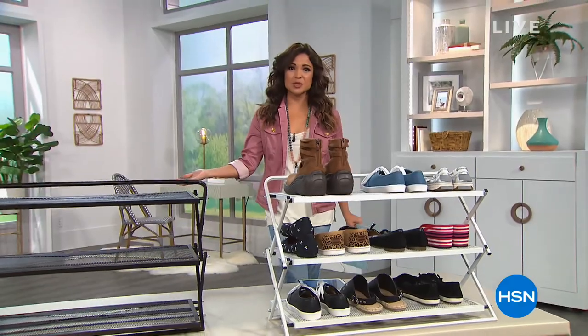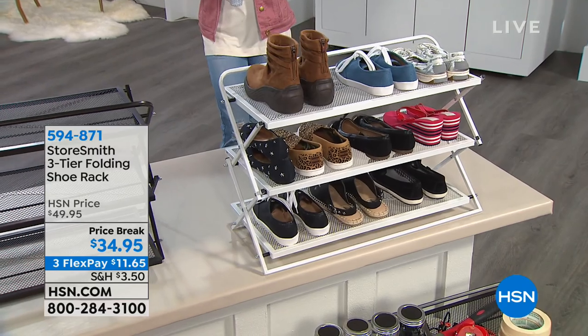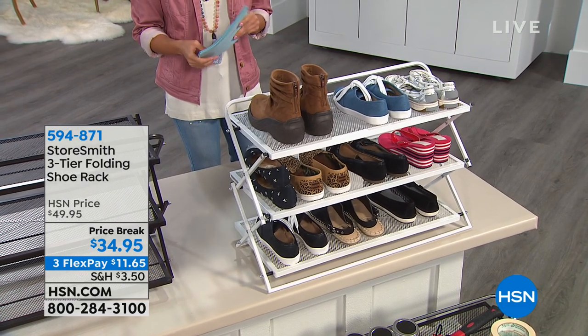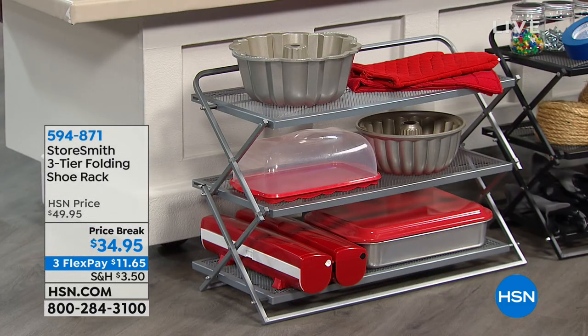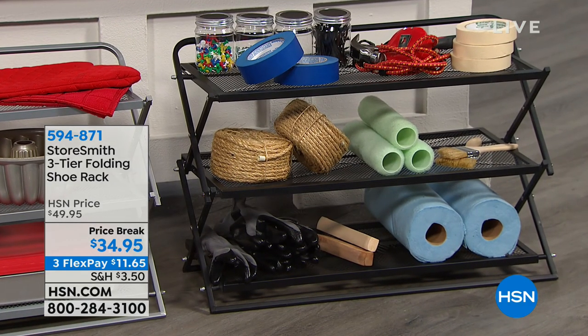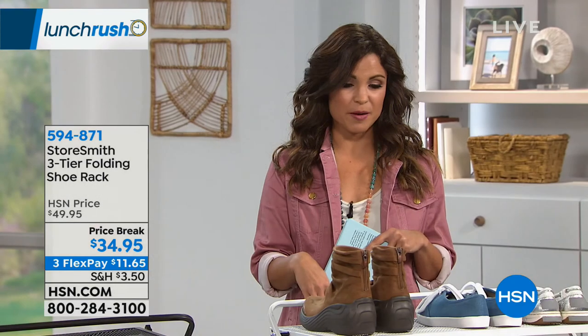Our Today Special is shoes, so if you've got more shoes and your closet can handle it, you're going to want to pick up something like this from Storesmith. It's a three-tiered expandable rack — good for more than just shoes. It's for getting extra shelving anywhere you need it. No tools to set up, it really takes no time at all, and it's $34.95 today on three flex payments. It's that super simple way to add extra storage and get organized all over the home, and it comes in white, black, vintage bronze, and platinum.